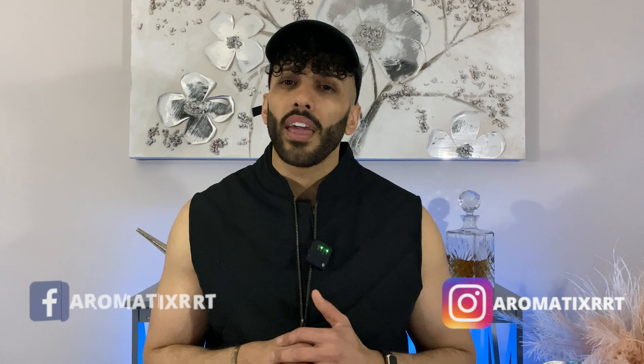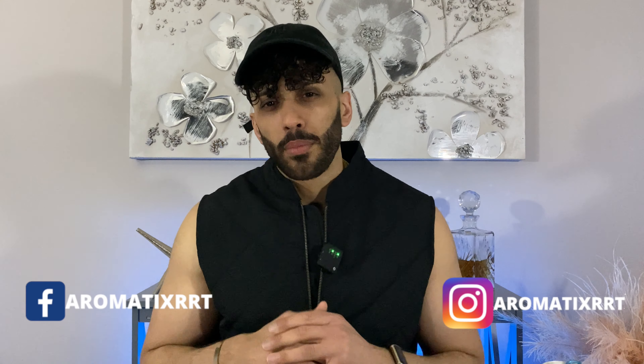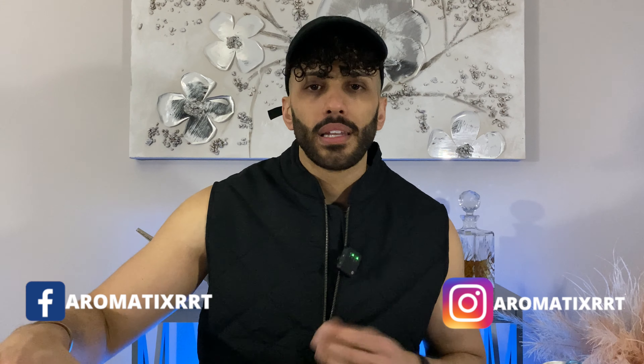Let's talk about one of the most classic, timeless iris fragrances on the market. What's going on guys, it's the Middle Eastern fragrance king, aka Neeb with Aromatics. Today's not a Middle Eastern fragrance, but I thought let me take it back to some of the classics. Today's classic comes from the house of Prada.